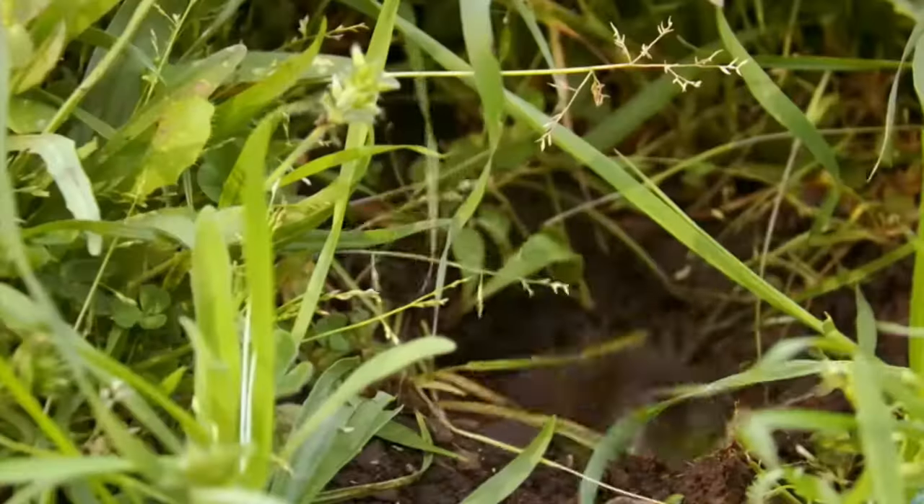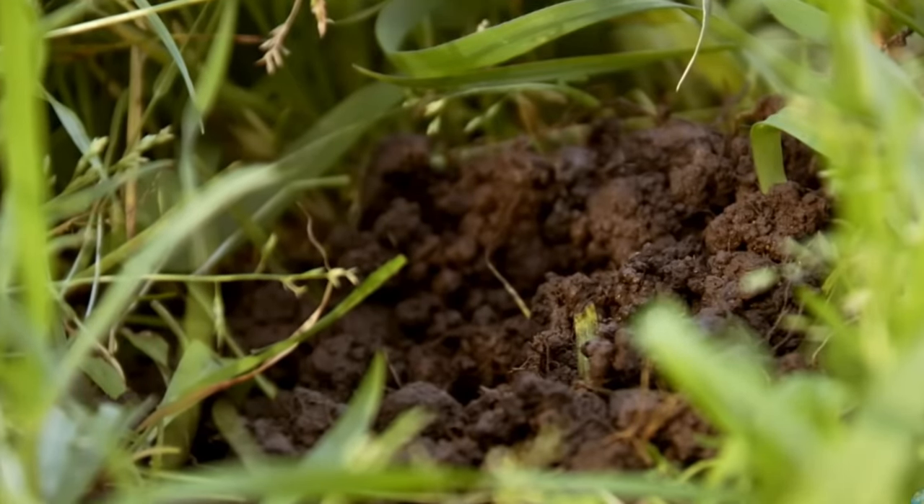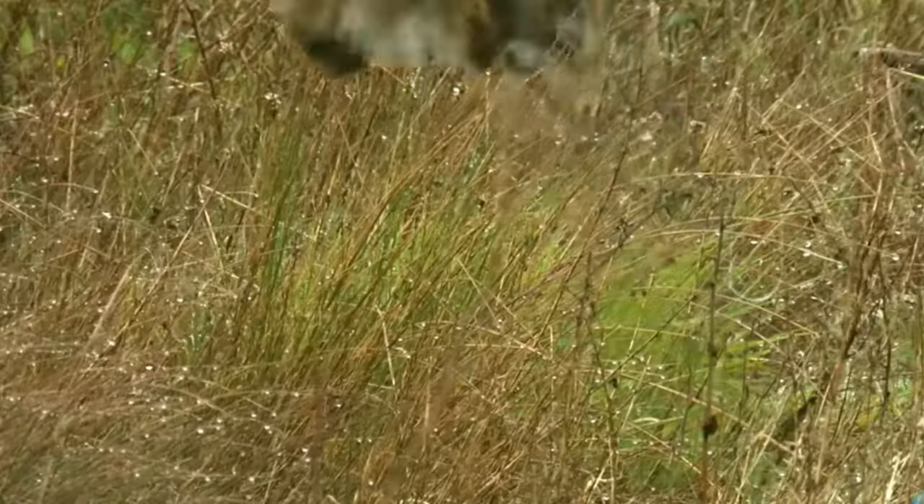Bobcats are quite fast and can run up to 50 kilometers per hour. Bobcats are also known to emit an eerie scream that can be heard for several kilometers.